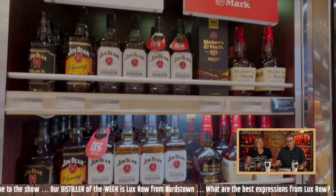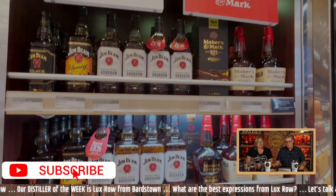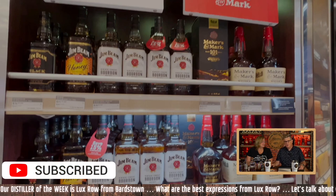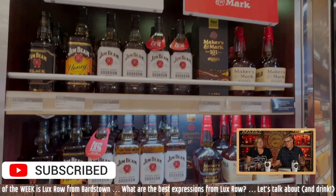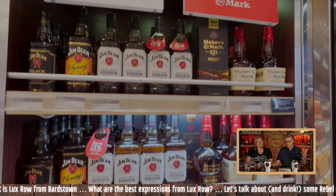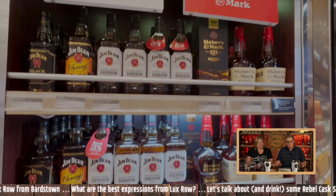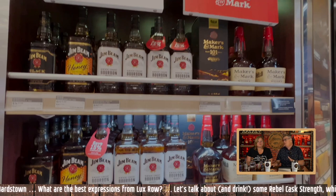It's time for our haul from the duty-free portion of our trip. We flew to Cancun, Mexico recently from the Atlanta airport. The first part of this video is from the Mexico side, and then the Atlanta side is the second part. I'll start off by saying it wasn't the greatest haul we've ever had in duty-free.